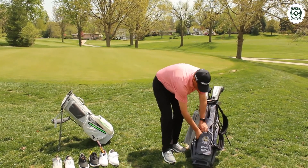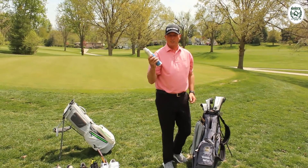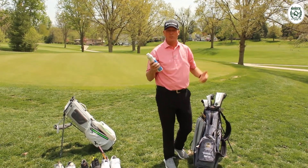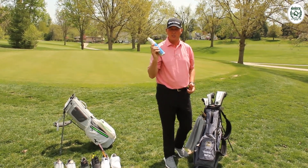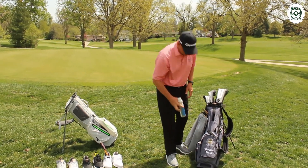One glove — you don't need more than one glove. I've got room for my rangefinder. Sunscreen — it's a beautiful day out, so make sure you bring your sunscreen. We won't have the golf shop open, so you want to make sure you have your sunscreen with you.